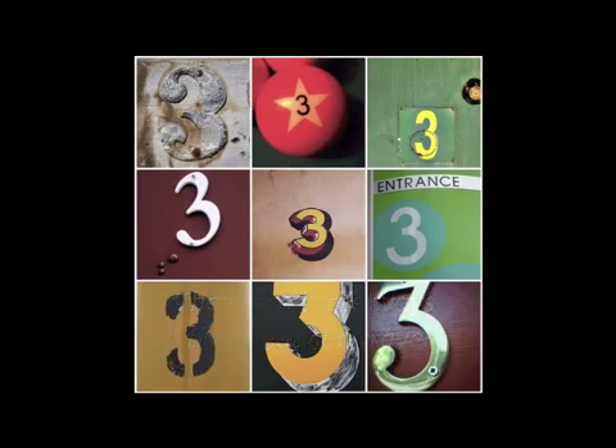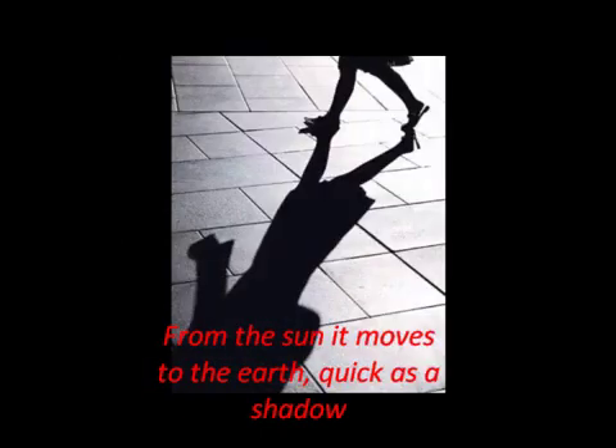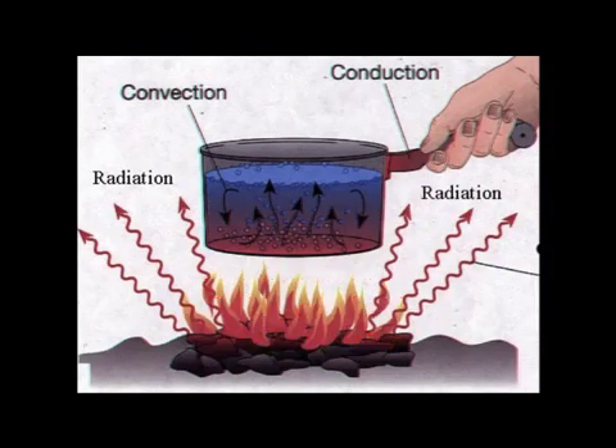There are three ways that heat could travel, but it could travel in any direction. From the sun it moves to the earth quick as a shadow, and disperses the radiation, conduction and convection.